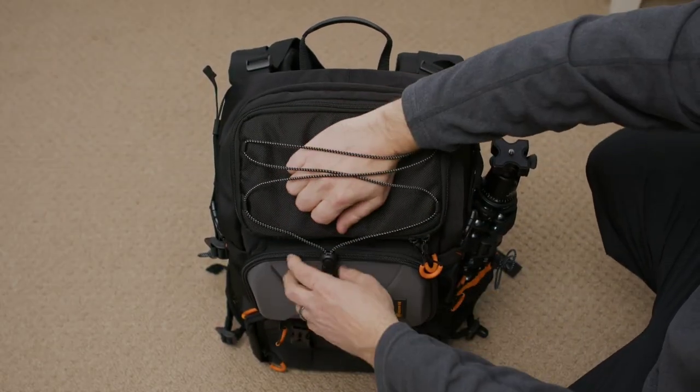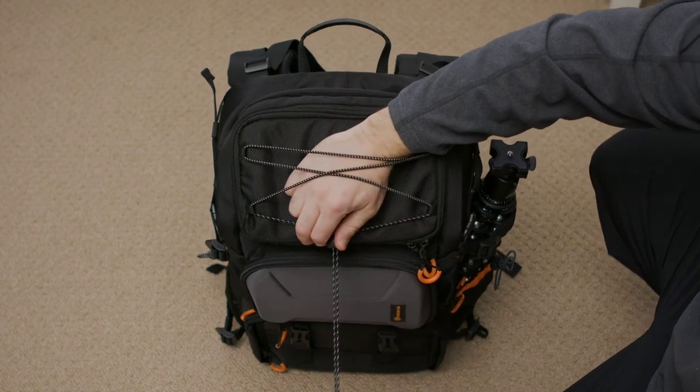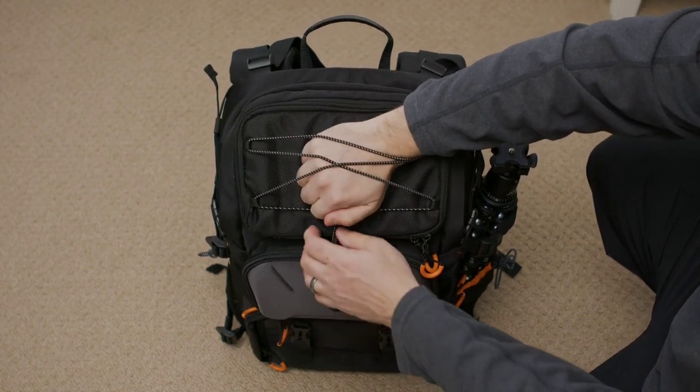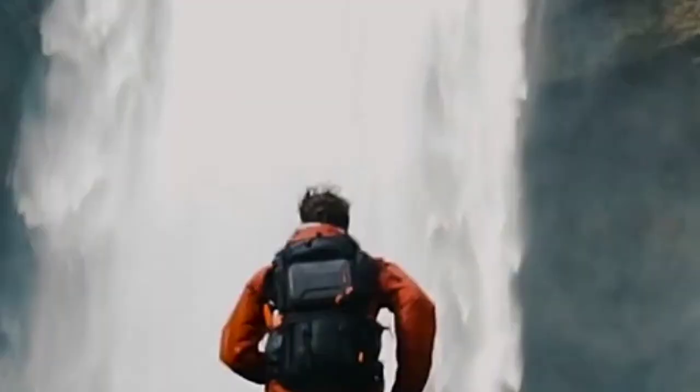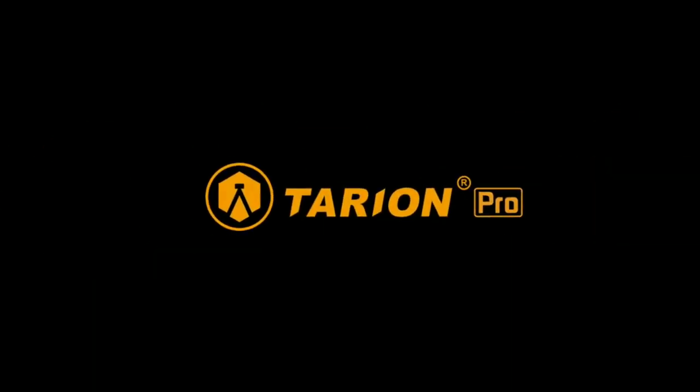Accommodating a 15.6-inch laptop and equipped with a rain cover, it ensures your gear stays protected even in adverse weather conditions. Adjustable chest straps add comfort during extended journeys, making it the ultimate camera backpack for photographers of all levels.